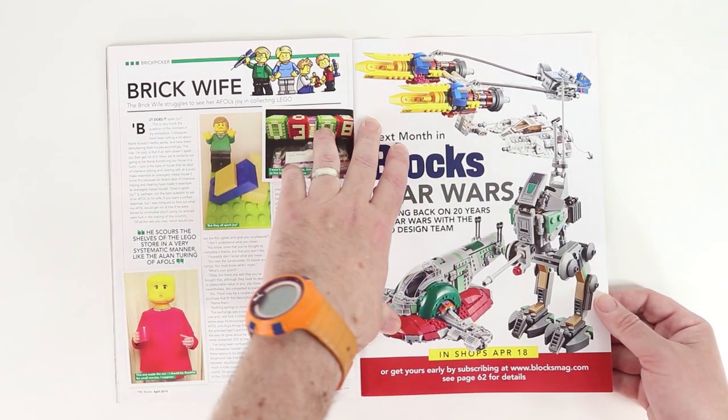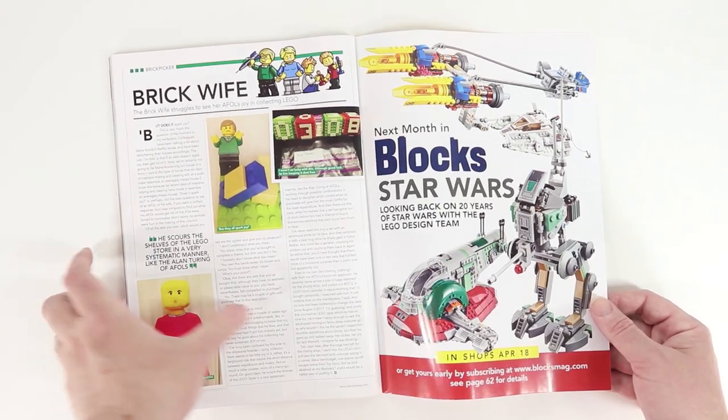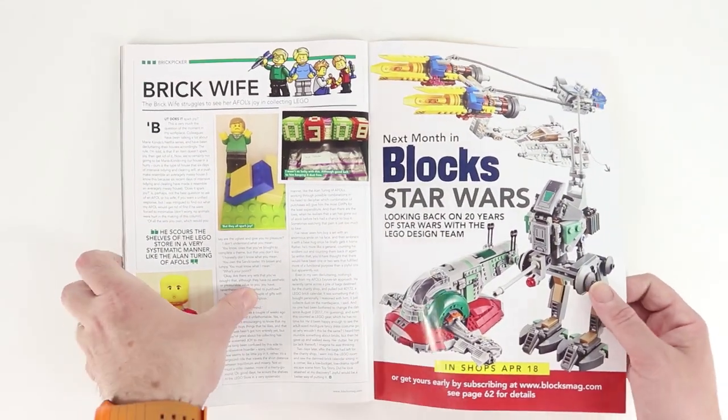We've got a lot of information coming up next month about Star Wars, and I couldn't be more excited for the Star Wars stuff in May. But that wraps it up for April in Blocks Magazine. If you want to know more, check it out at BlocksMag.com. And if you want to see great LEGO videos every day here on YouTube, please subscribe to Beyond the Brick. Until next time, thanks for watching.